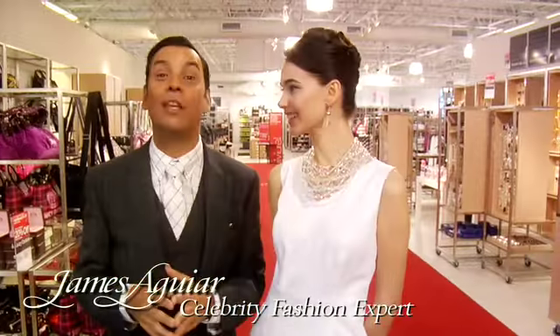I'm James Aguirre with Prime Outlets giving you the fashion classic lessons you need to know. When we talk about bags, I want to find something with great shape, a top handle, something with structure.